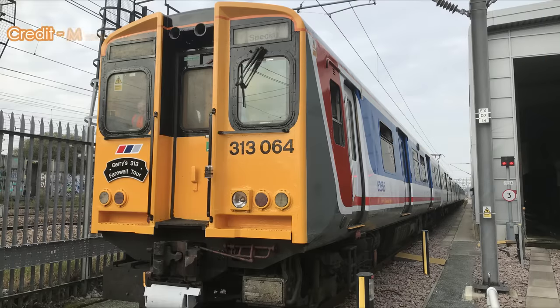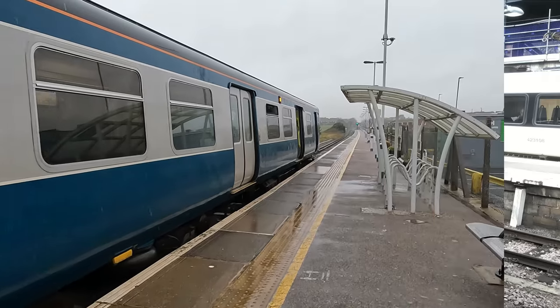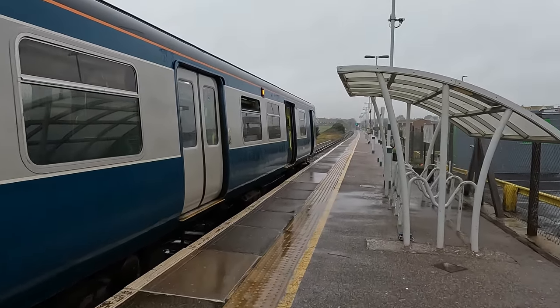Great Northern, Southern's sister brand within Govia Thameslink Railway, ran these units on the Northern City line and East Coast main line until December 2019 when the newer Class 717 trains replaced them, but they still remained strong on Southern services along the coastway routes — that is until the end of this month.